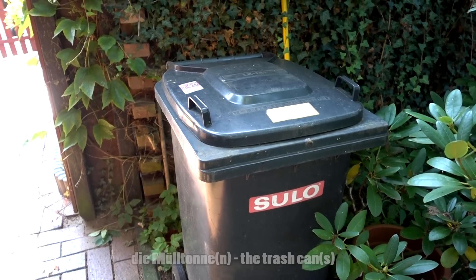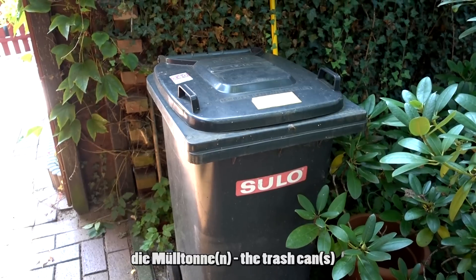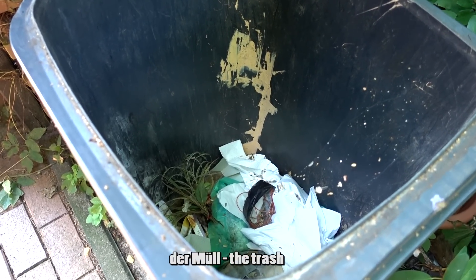Das hier ist eine Mülltonne — manchmal findet man auch Mülltonnen im Garten. Die Mülltonne oder die Mülltonnen. Für den Müll — der Müll: wir benutzen nur den Singular.